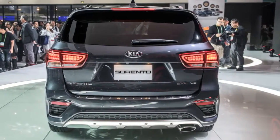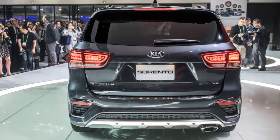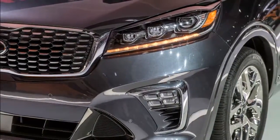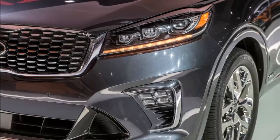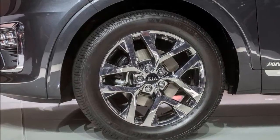The new Sorento's starting price keeps it competitive with three-row hybrid contenders like the Subaru Ascent, which begins at $31,995, and the Volkswagen Tiguan, which begins at $24,595.